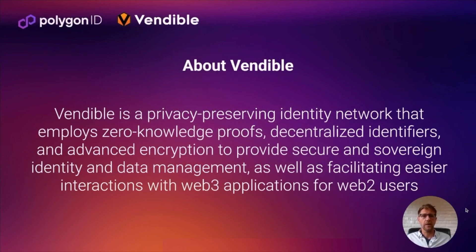About Vendable: we are a privacy-preserving identity network. Much like Polygon ID, we use zero-knowledge proofs, decentralized identifiers, and advanced encryption to help protect your identity and your data on-chain. We are also building tools so that developers can easily bring in people who are not familiar with blockchain technology into their applications in a simple way, while helping them stay sovereign without the need for custodians.